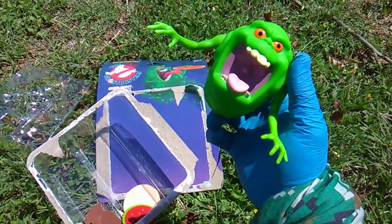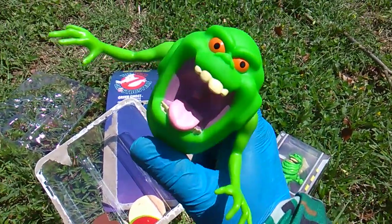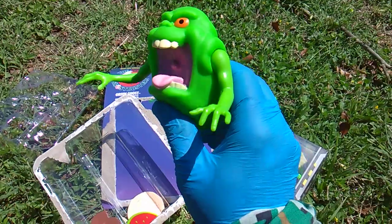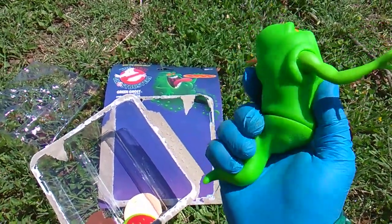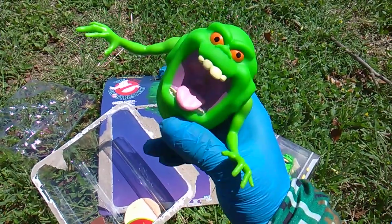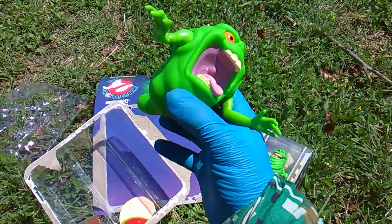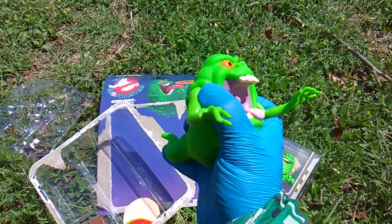The Real Ghostbusters — Green Ghost, a.k.a. Slimer. Vinyl figure, 2020 copyright. Otherwise I bet it's identical to the Kenner figures from the late 1980s.